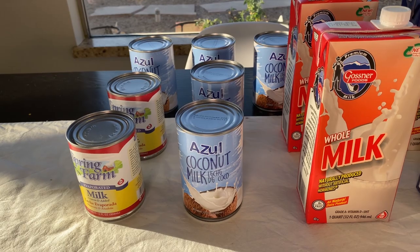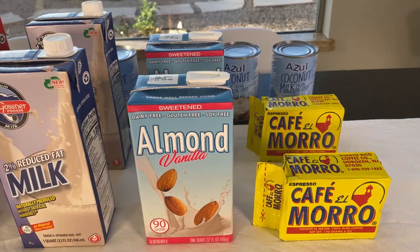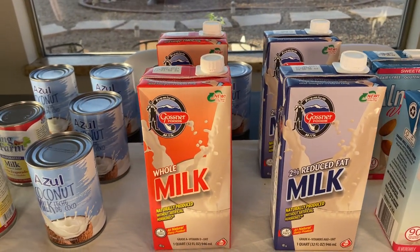Hi friends, it's me Simply Sherry, helping you stop living in chaos one organizing project at a time. Here is another $20 Dollar Tree stock-up haul — all milk! If you want to see the other videos, check out the iCards above.